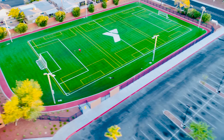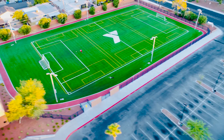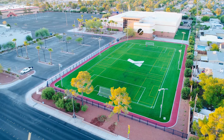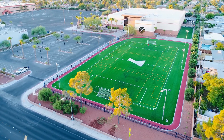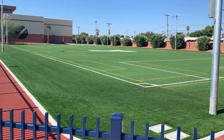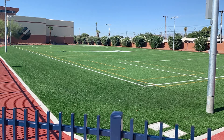The most eye-catching feature of the Heinrich Y is the artificial turf sports field, complete with stadium quality lighting and a walking and running track. The field is available for member use as well as outside rentals. This space is perfect for youth sports, events, group exercise classes, and much more.